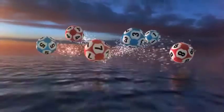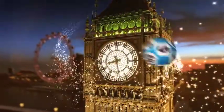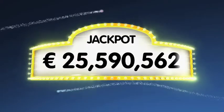Good evening ladies and gentlemen and welcome to our daily European Euro Lotto draw. We hope you are all in a winning mood this Saturday evening. As always we will draw 5 numbers and 2 letters. If you get the whole combination right you will win the jackpot which is at over a massive 25.5 million euro.